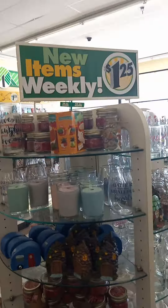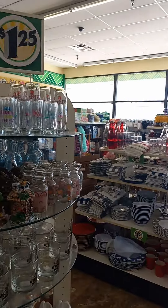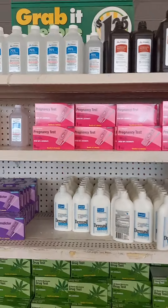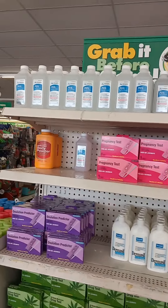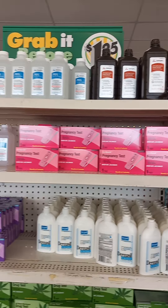They've got a little rounder of candles and glassware — really, really nice stuff. And then you've got your pregnancy tests and your alcohol and stuff. Where can you get rubbing alcohol — 70% for a dollar? Nowhere.